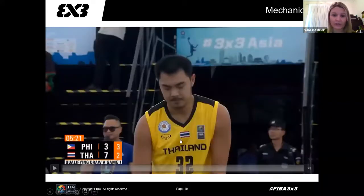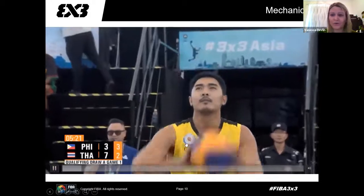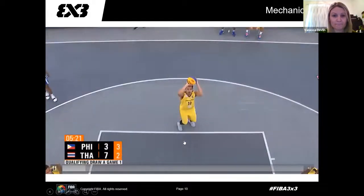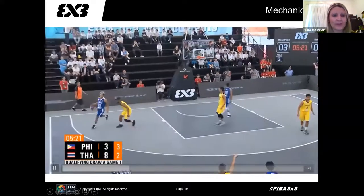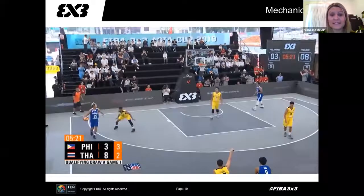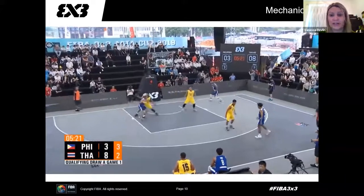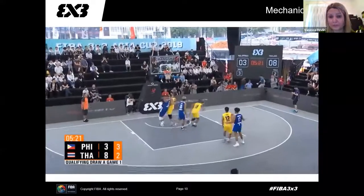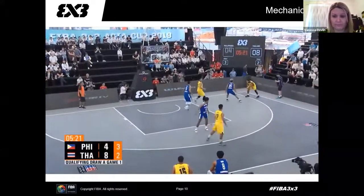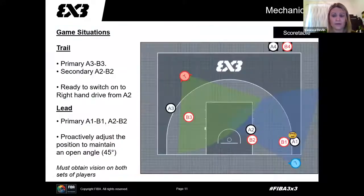I've got a video here that is similar to what I'm talking about — it's slowed down so we can go through it. As you can see, the blue player has the ball and has taken it beyond the two-point arc. This is lead's primary at the moment, their nearest matchup, and they've got no other players to officiate. The other four players are on the other side of the court, which trail will have vision on.